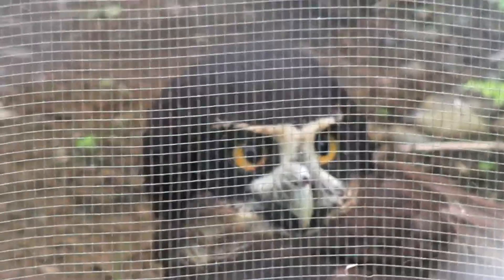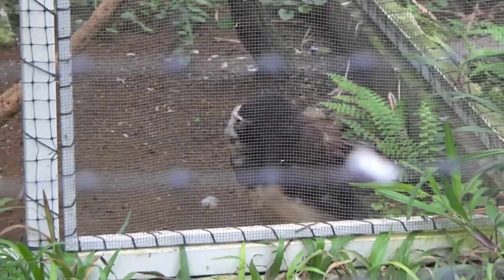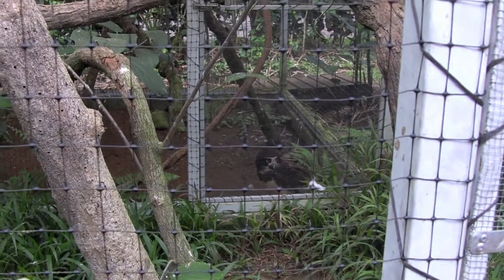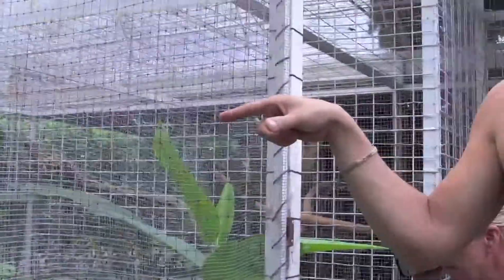Unfortunately, this one here that's on the ground was hit by a car about a year ago. Now these guys are very, very smart animals. What they'll do is sit up in the trees near the road, near garbage piles, and they'll wait for cars to drive by. When they drive by, their headlights shine the road and rodents are running around the garbage. So these guys swoop in and grab the rodents — that's how they eat. Very opportunistic. But unfortunately, this guy one time just got a little too slow and got clipped by a car.